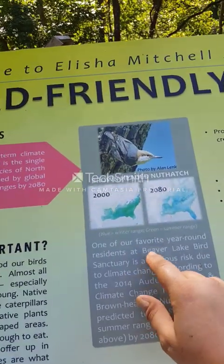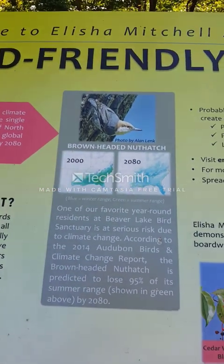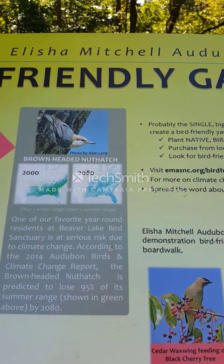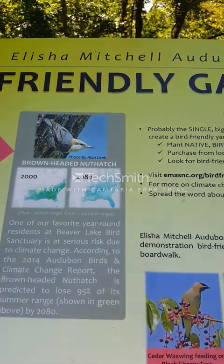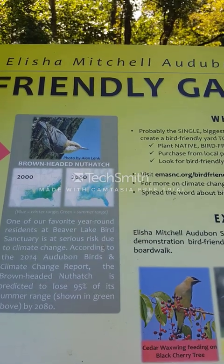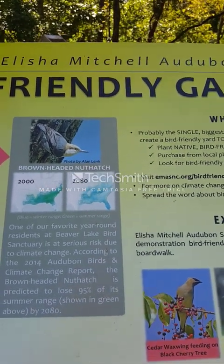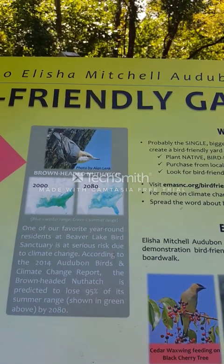It tells you why things are important and climate change to birds. One of our favorite year-round residents at Beaver Lake Bird Sanctuary is at serious risk due to climate change. According to the 2014 Audubon Birds and Climate Change report, the brown-headed Nuthatch is predicted to lose 95% of its summer range — shown in green — by 2080. That's sad. It's gonna lose a lot of places to go.